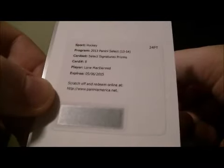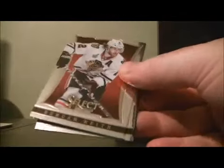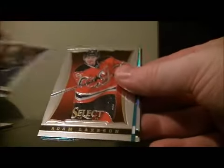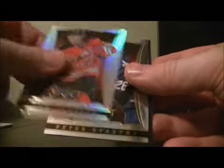Redemption — Select Signatures Prisms of Lane McDermott, that card goes to Dallas. Fire and Ice for the Blues of Vladimir Tarasenko. And a Rainbow for the Devils of Adam Larsson.